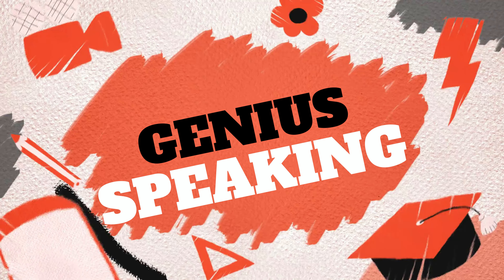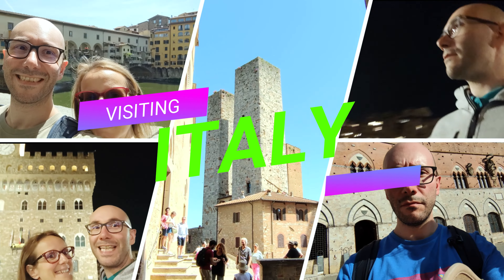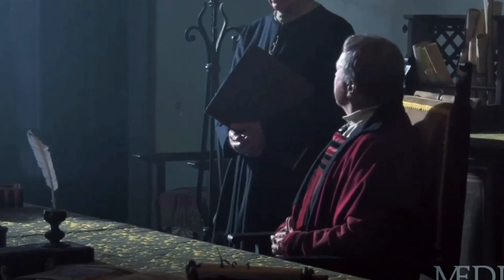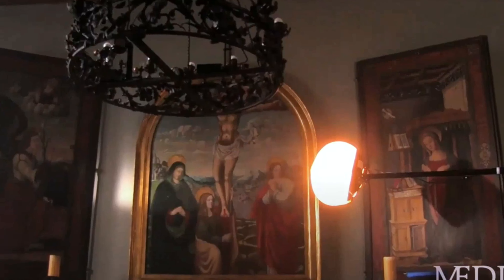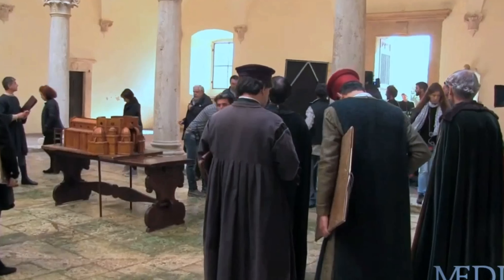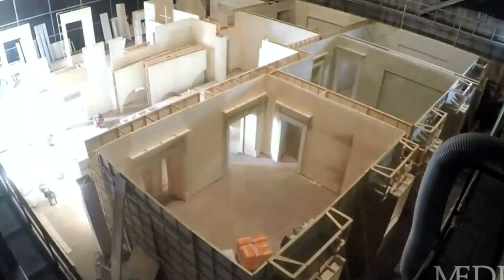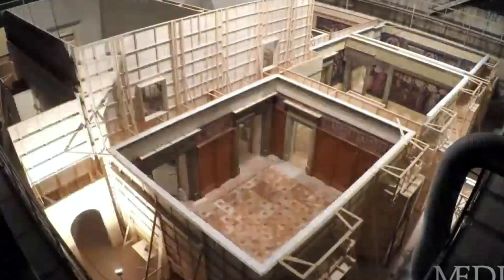Hello everybody, my name is Jack and welcome back for a special episode of Visiting Italy. Today we will visit Medici Riccardi Palace, located in Florence. If you loved, like I did, the Medici Masters of Florence TV series, you will absolutely fall in love with this beautiful building in which the first season of the TV series was shot, alongside numerous sets scattered around Tuscany and created in theatrical sets. Amazing!